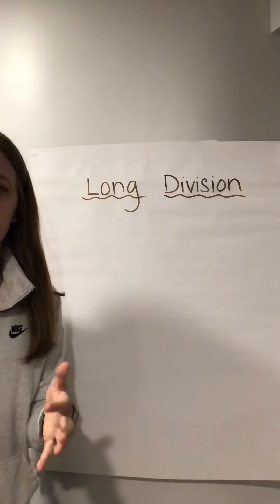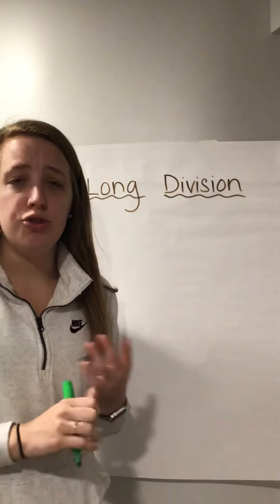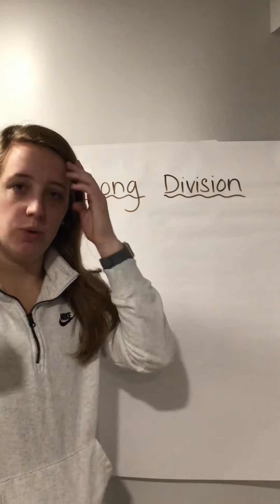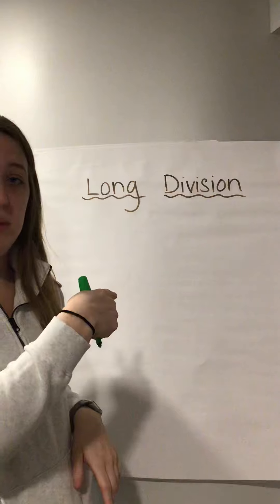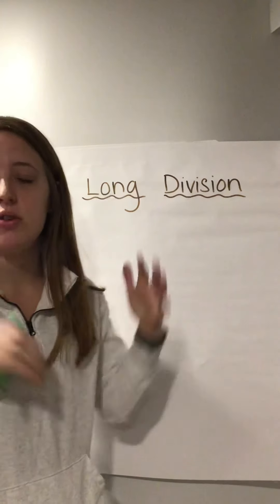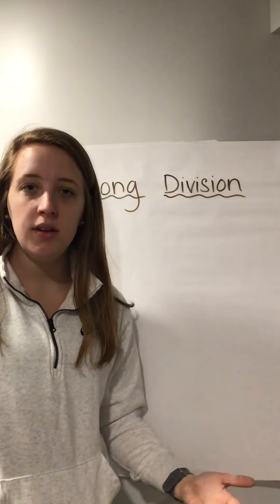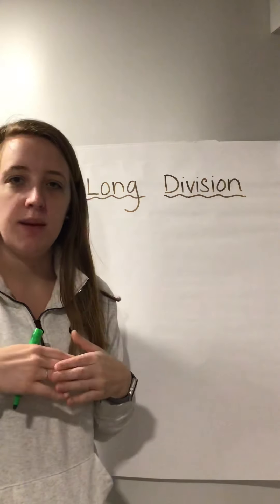Remember, when you're doing long division and taking this test, I want you to write on a scrap piece of paper or in a journal you have at home — write down your work. If you want to do these with me, do it with me. If you just want to sit and soak it in and then try it after, try it with me. If I'm going too fast, pause, go through, and check — do we get the same answer?